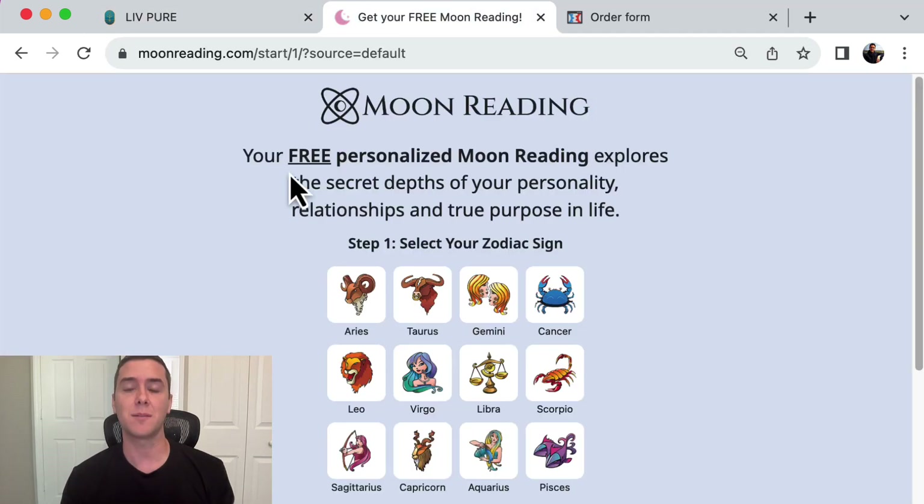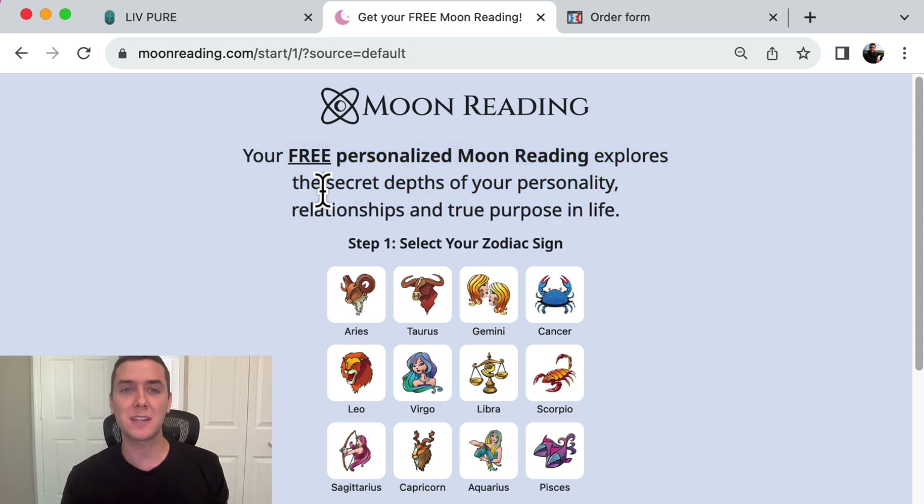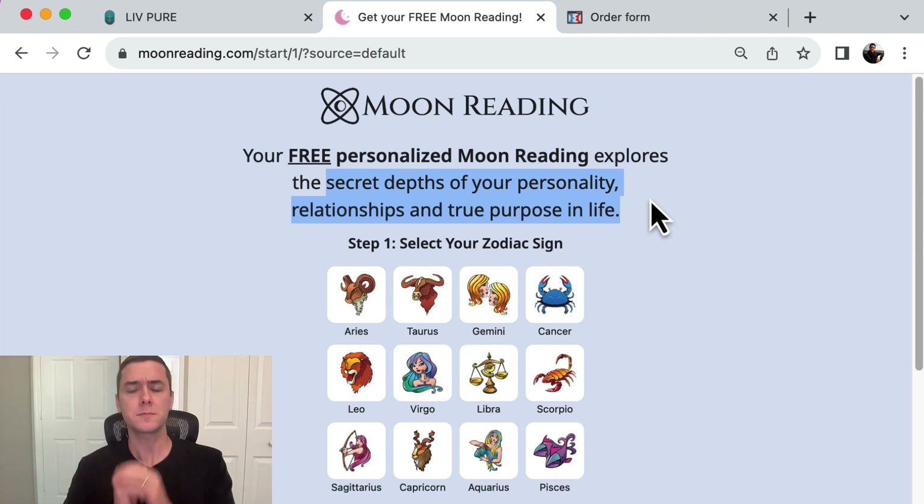The second tactic is having more engagement and more personalization on your landing pages, and we can do this through a quiz funnel. This is a ClickBank product called Moon Reading, and it offers a free personalized Moon Reading. The benefit is it gives you the secret depths of your personality, relationships, and true purpose in life. The point is it's personal — it's not just opt in for a free report or a free e-book. It's personal to who you are.